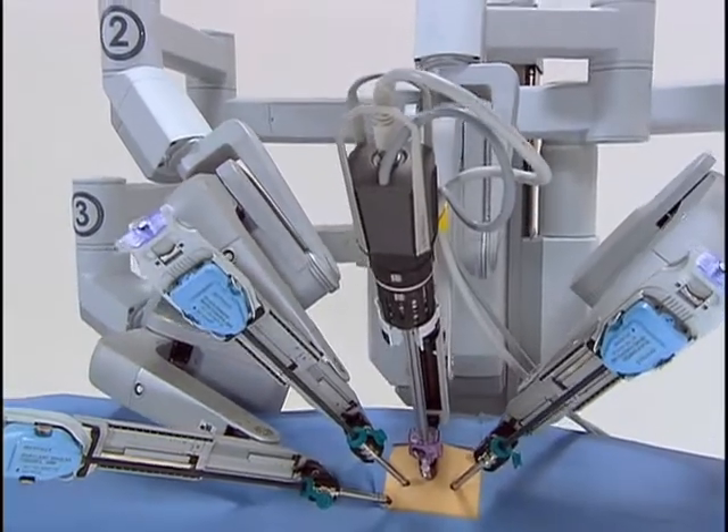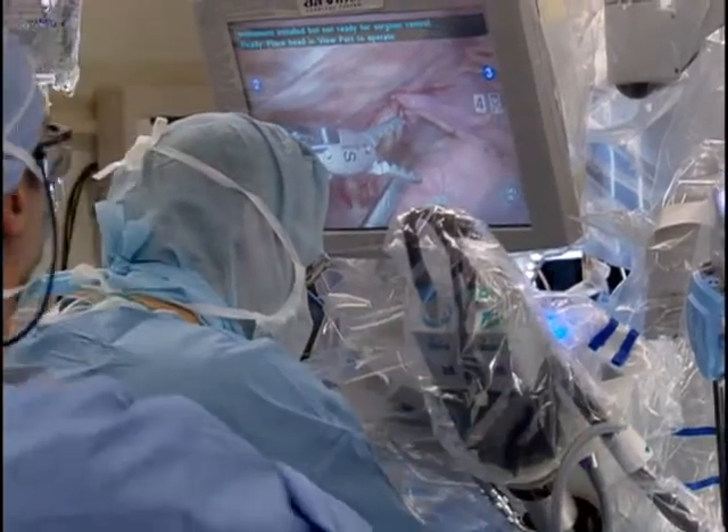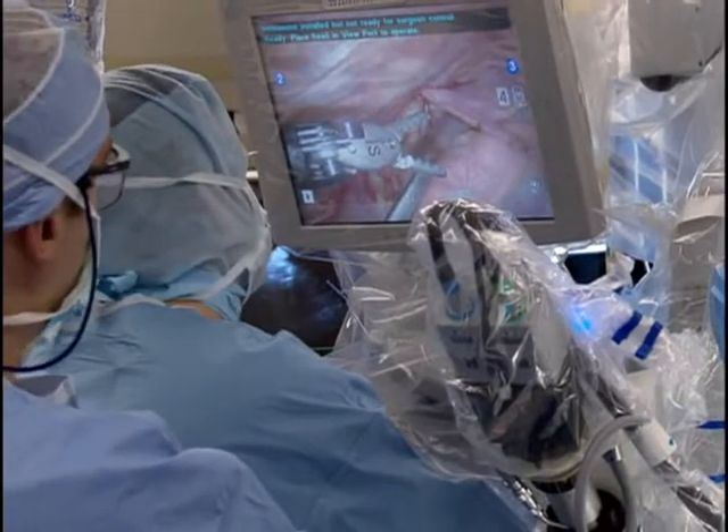We're seeing a lot of interest in the da Vinci surgery and I think there are several reasons for that. One is simple curiosity — a robot in the operating room sounds more science fiction than science reality. Interest number two is that since the robot can give more accurate dissection, more accurate cutting, a magnified field of view and a better surgical environment, patients obviously are going to gravitate towards that.